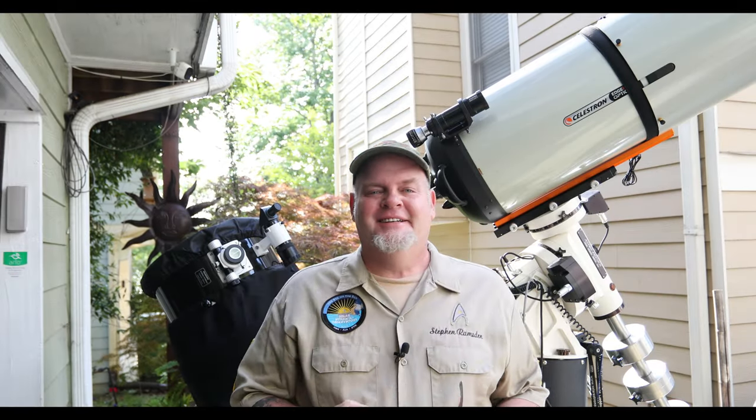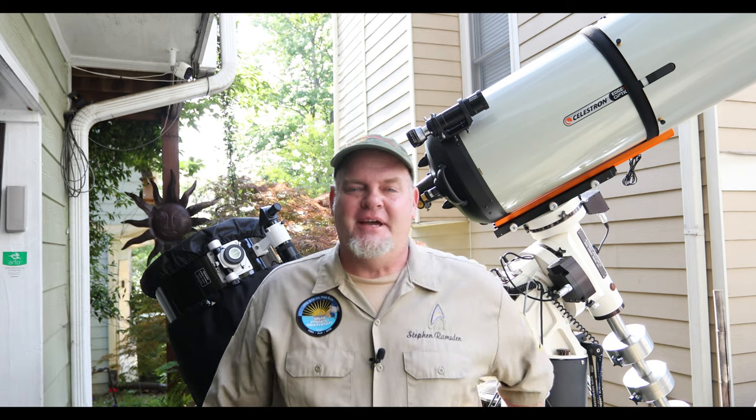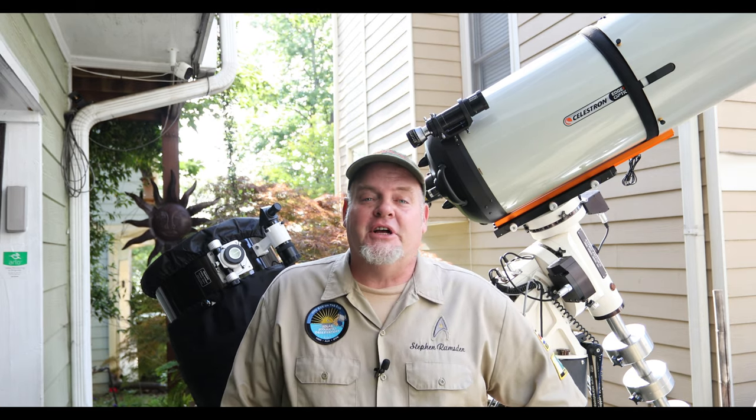Hey everybody, this is Steven Ramsden. I am a solar astronomer and today we're going to talk about the Sun.